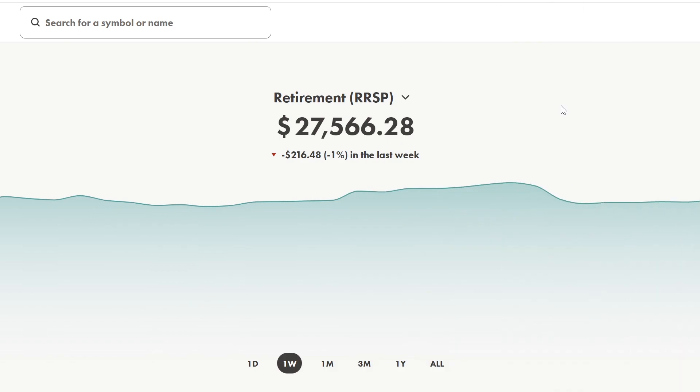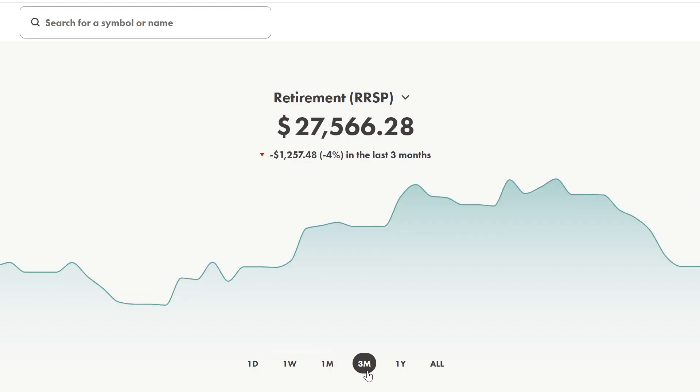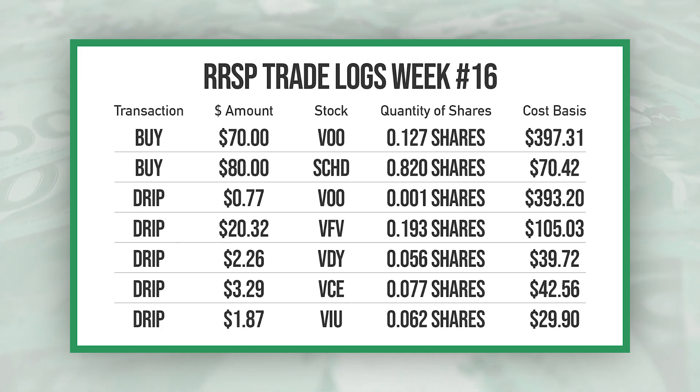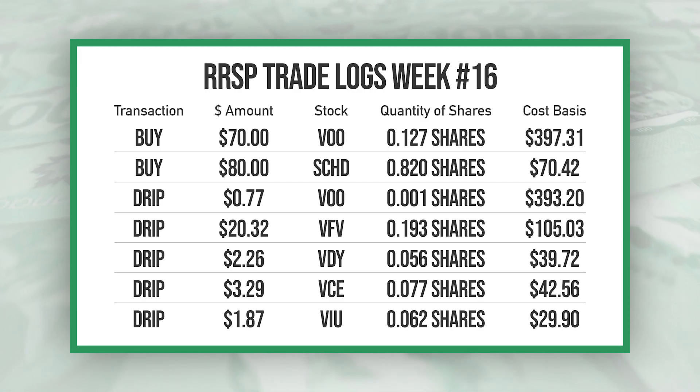My RRSP is sitting at $27,566.28 and just like my TFSA this account is down 1% on the week, down 3% on the one month, and down 4% on the three month. Just like my TFSA, I had a lot of movement in the RRSP this week so this will be broken up into two slides.